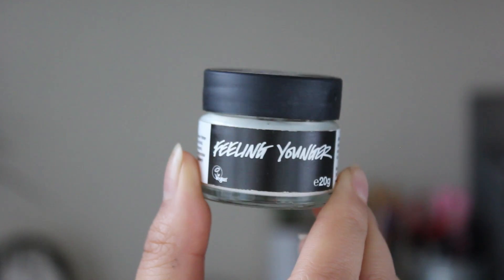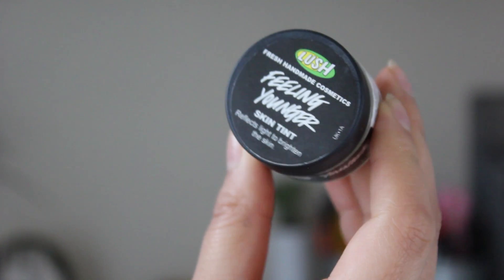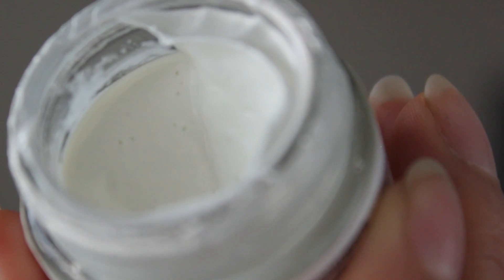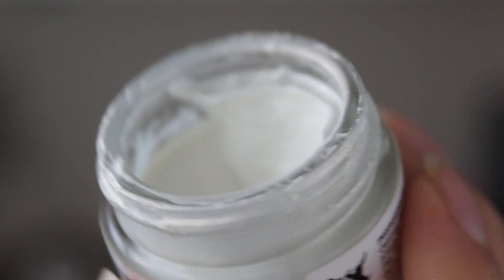Next up I have a highlighter — it's Lushy's Feeling Younger Skin Tint, and it's supposed to reflect light to brighten the skin. Honestly it is so amazing. I love it. This stuff is the good stuff. As you guys can see it's quite creamy so it blends nicely into the skin, and it does have a bit of a gold glimmer to it which just looks so beautiful. This is honestly one of the best natural highlighters I've ever used — when you put it on you literally look like the sun has just kissed your face, like a beautiful ethereal fairy queen.